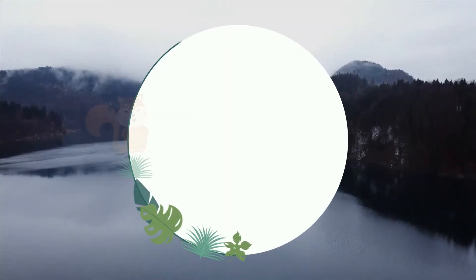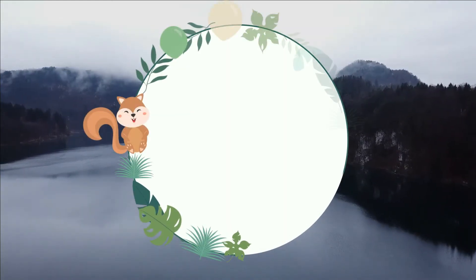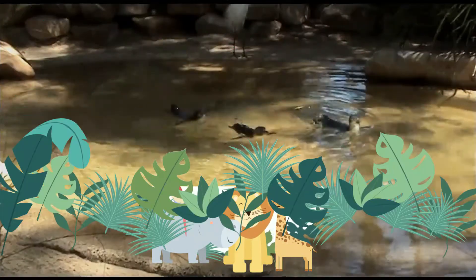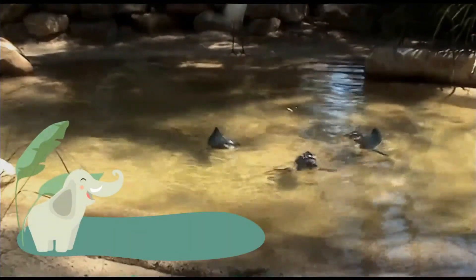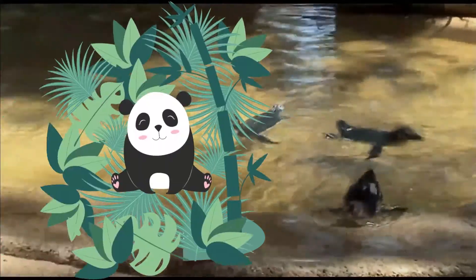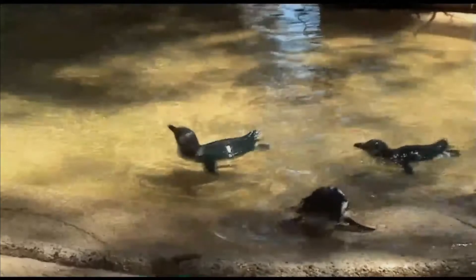Hello and welcome to Animal World. We are very happy that you are here. The little penguin is the smallest species of penguin. It grows to an average of 33 centimeters in height, though specific measurements vary by subspecies.